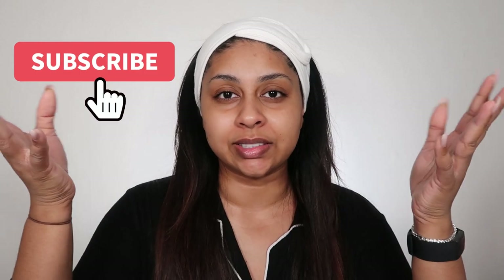Hi my loves, welcome back to a new video! If you're new here, my name is Anushka. Today I just wanted to go for a little nighttime skincare routine with you guys and show you some products that I have been loving. We've got the headband on and we're ready to jump into the skincare.